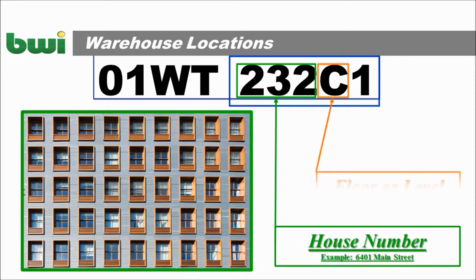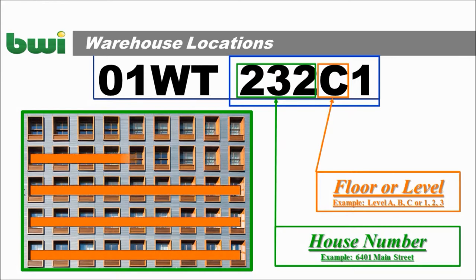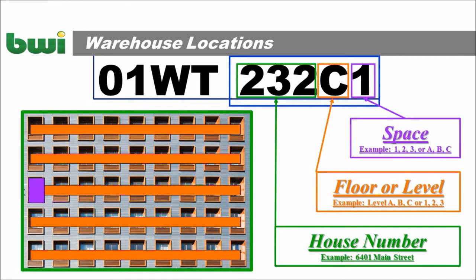This next digit, or letter, is like the floor, or the level — for example, level ABC or 123. And the last space, that's the apartment number, 123 or ABC.